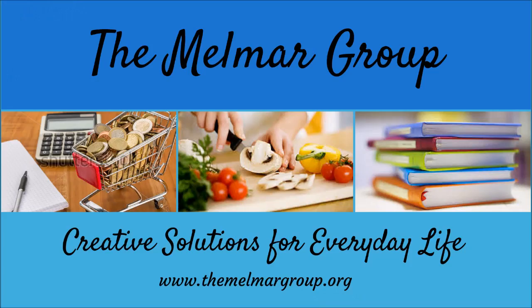Hi guys, it's Melissa from the Melmar Group. If you want to find out how I save money on baked goods, stay tuned. Hopefully you've seen my video about how I save money on bread and how I go to the day-old bakery to buy day-old bread. If you haven't seen that, I'll put a card up here when that video is available so you can check that out.